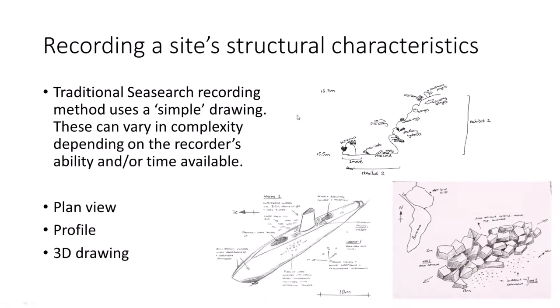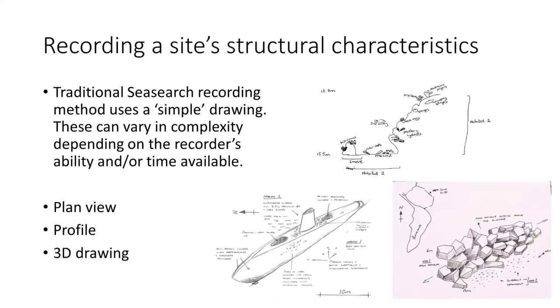Normally on a sea search form we're trying to represent the habitats where we're surveying either in a plan view, sometimes a side-on profile, or maybe a 3D drawing. But in the last five or six years, 3D photogrammetry and the use of computers to build 3D models has really come on leaps and bounds. It's interesting tonight to see how many people are also looking at this — it's obviously got a lot of potential.